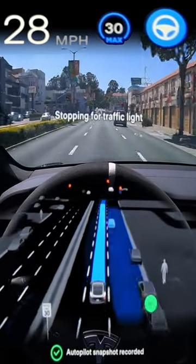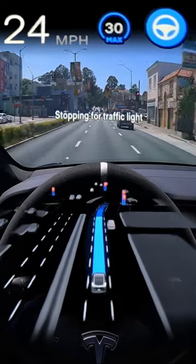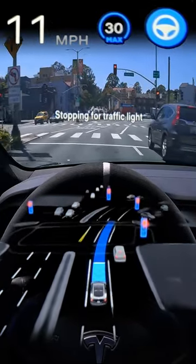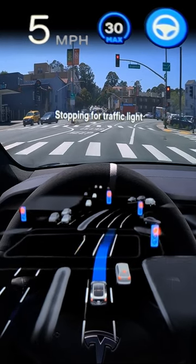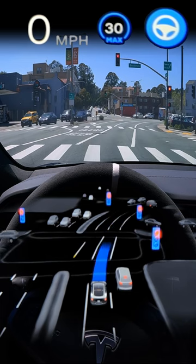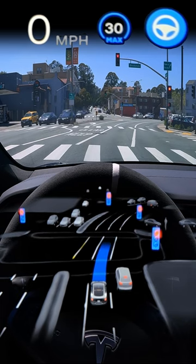I did submit a snapshot to send this data back to the autopilot team for them to review. You could definitely argue that I should have disengaged in that moment, but honestly, I see moves like that happen in San Francisco all the time and didn't feel that there was a safety issue — but definitely not what the car should have done.